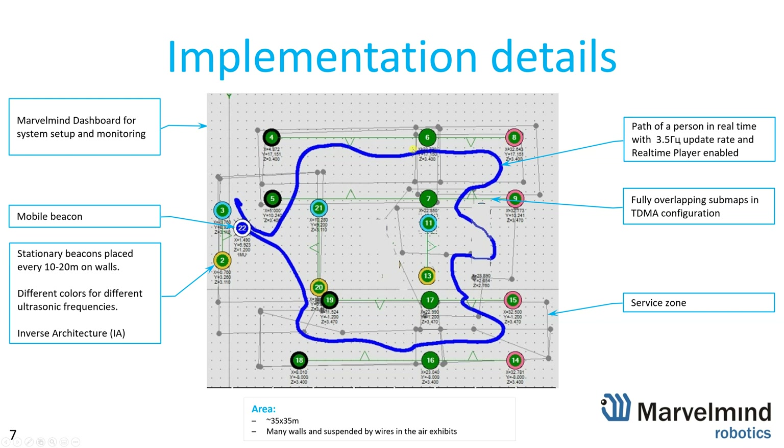The second major method to combat non-line-of-sight is fully overlapping sub-maps. For example, beacon four and beacon six cover one area, and beacon five and beacon seven cover exactly the same area. If you are facing one wall, those beacons track you — 50% of the time, because the split between TDMA sub-maps is 50-50.